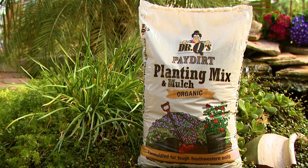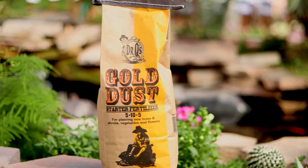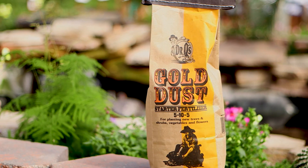Some prefer more shade and others more sun. Follow our planting guide instructions and improve the soil with lots of organic matter like our Paydirt planting mix, and add a starter fertilizer like Dr. Q's Gold Dust.